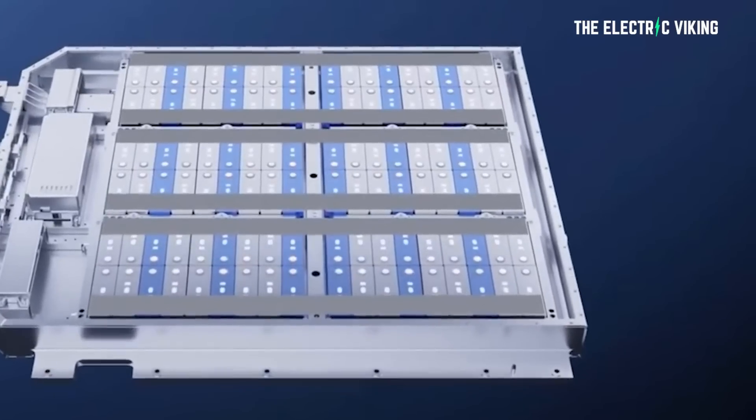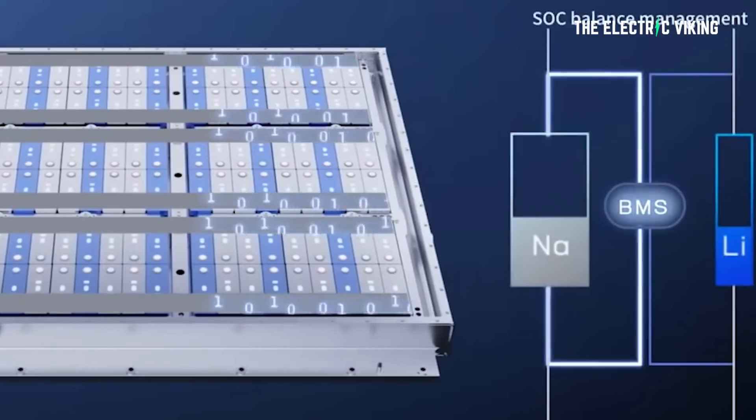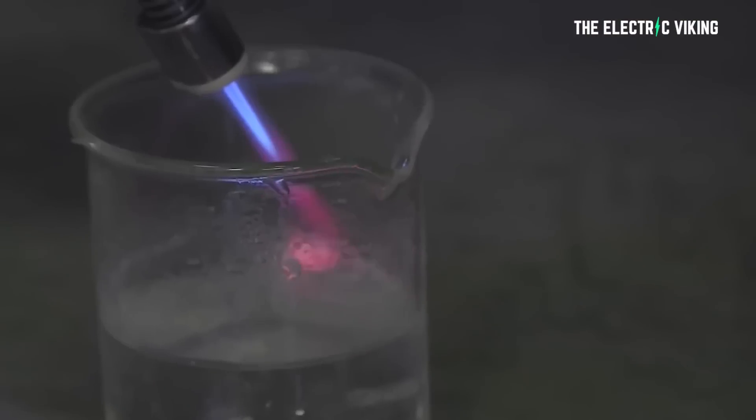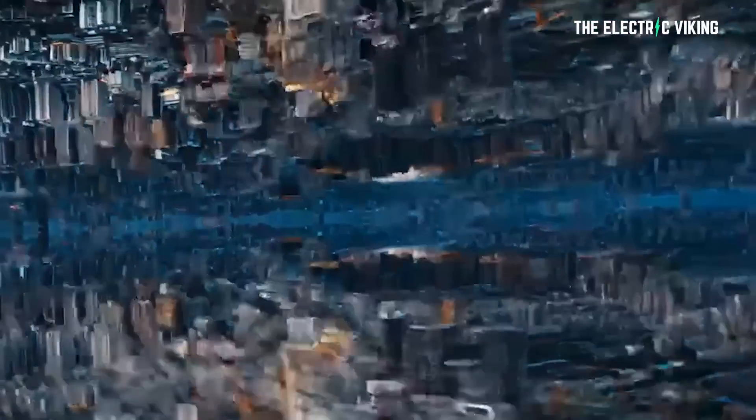I'm not sure what technology CATL are using for their new sodium batteries — in fact, no one really knows. It's a secret kept in-house for good reason; they want to keep their cards close to their chest. However, it appears as though there is a race going on worldwide right now — the race to find batteries that don't need lithium, that use sustainable materials that are cheap and abundant.